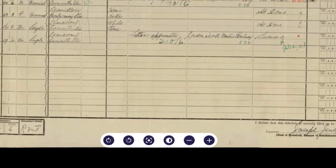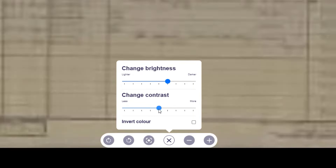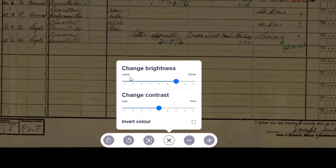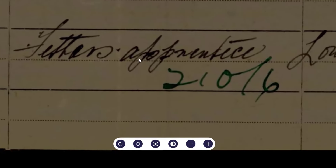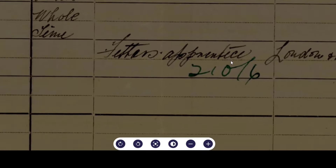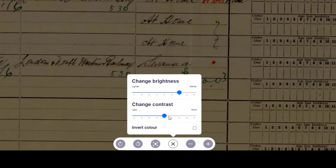Just to note with FindMyPast — if you're struggling to read the document, try the contrast controls. You can increase or decrease the contrast, and also change the brightness. In this case I might go slightly darker to see if that makes it clearer. I'm trying to work out if Uncle Reg's occupation says 'fetters apprentice,' 'feathers apprentice,' or 'letters apprentice' — I may yet buy the transcript to find that out.